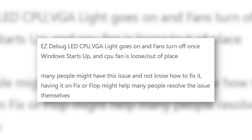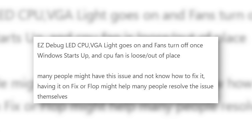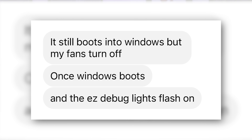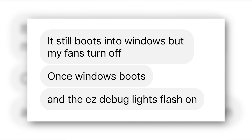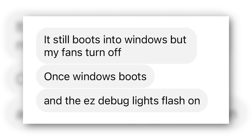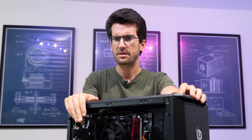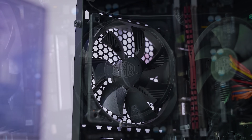EZ debug LED: CPU and VGA light goes on, and the fans turn off once Windows starts up, and the CPU fan is loose or out of place. This is that viewer's arguably broken gaming PC. If the fans aren't spinning, it's gonna break if it hasn't already.